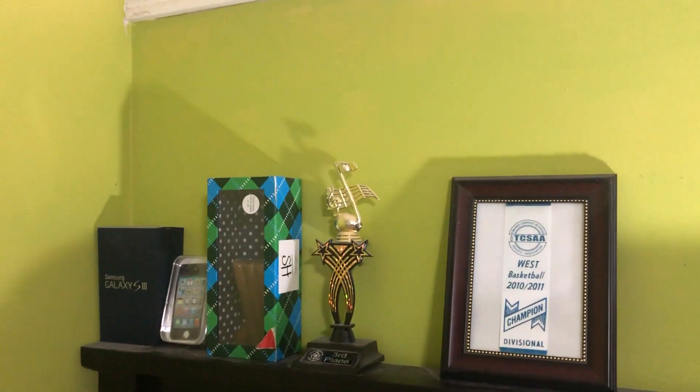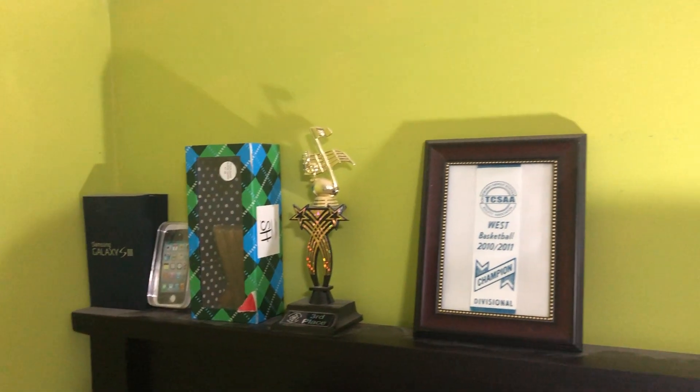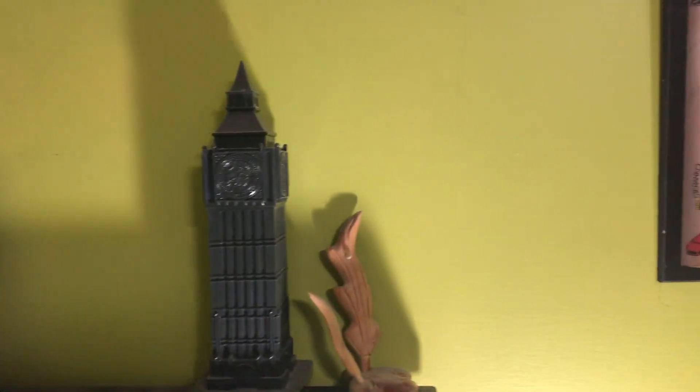I have my galaxy, a musical award, basketball trophy, cigars from London, and then the fish that broke.